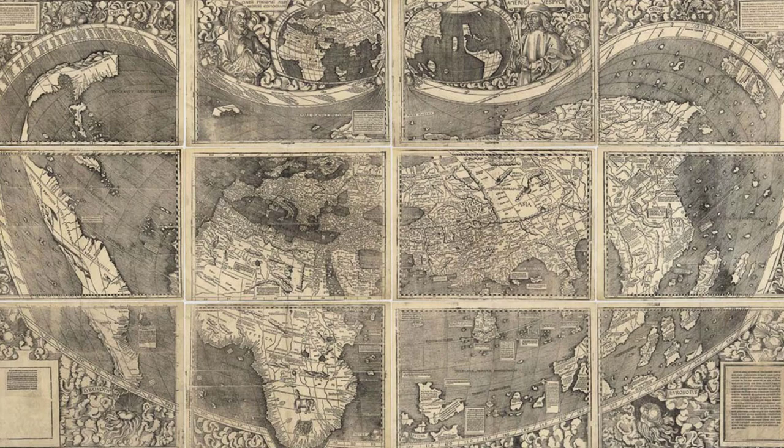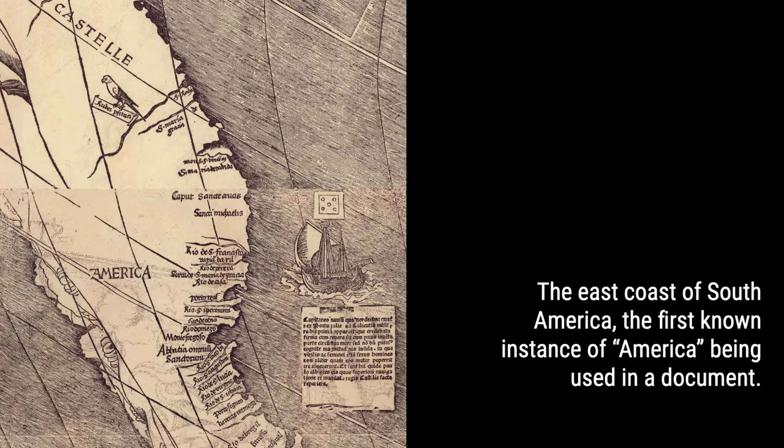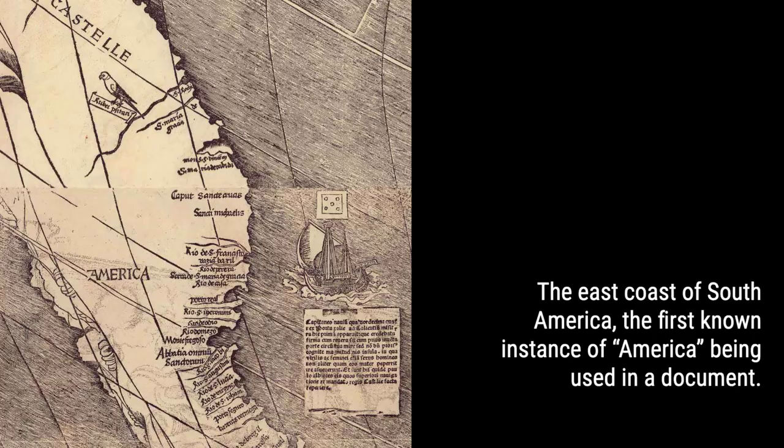In 1507, a German cartographer named Martin Waldseemüller published a groundbreaking map that introduced the word America to the world. This map, titled Universalis Cosmographia Secundum Ptolemae Traditionum et Amerisii Vespucii Aelurum Clustrations, was the first known map to feature parts of the new world labeled America.